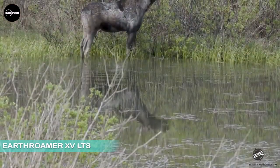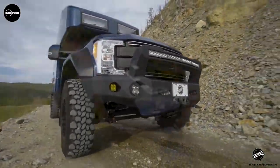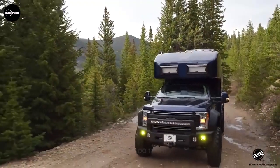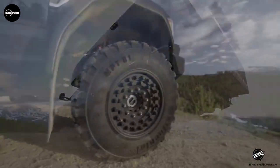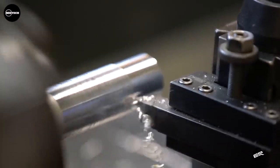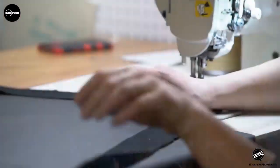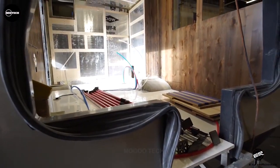According to the manufacturer, the Earthroamer LTS is not just about conquering the wilderness, but embracing it with enthusiasm. This best-selling luxury expedition vehicle is specifically designed for off-road and off-grid adventures, providing unparalleled capability. Each Earthroamer LTS is constructed on a Ford F-550 chassis with four-wheel drive and a turbo-diesel engine. It also incorporates environmentally responsible solar and battery power, granting unmatched independence. The interior is intelligently designed and spacious, featuring handcrafted elements and custom finishes that deliver a luxurious overland experience.